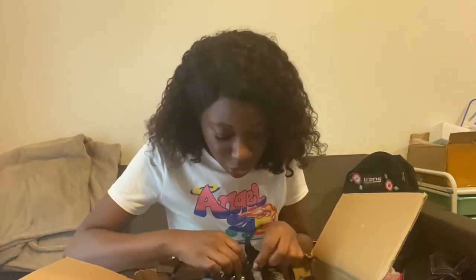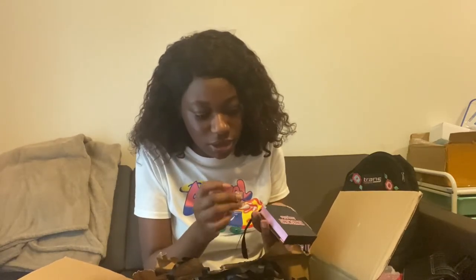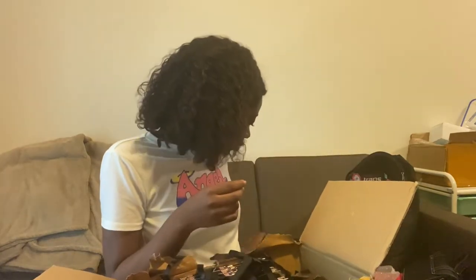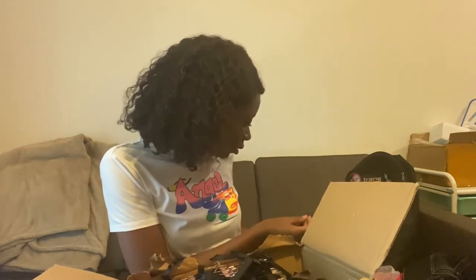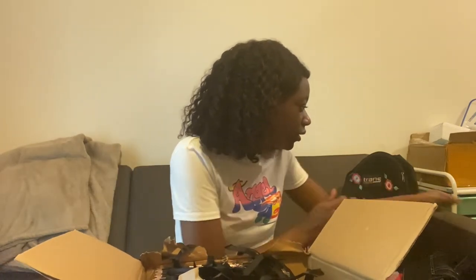Oh my god, one of the corner pieces came off. But I don't know which one — there's like one of the little edge thingies right here. I have to find which box this came off of and put it back on. These are really pretty though.